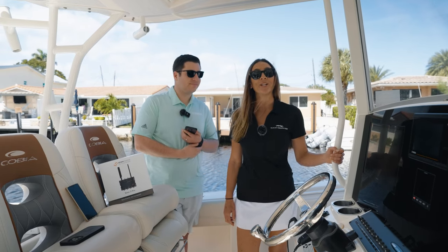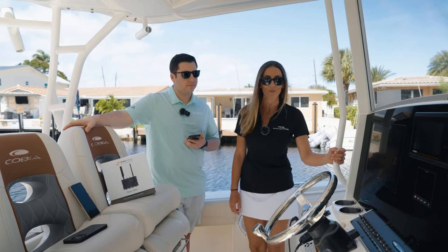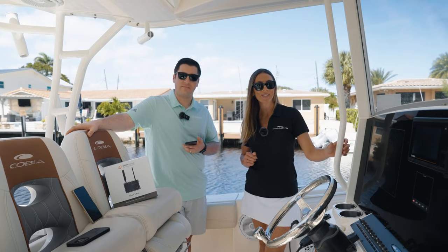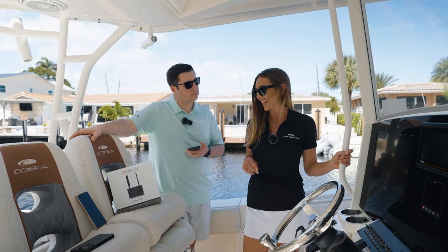Marine Connection has been a Yamaha certified dealer for many years and we've created an amazing relationship with Yamaha. Alex has agreed to come out here today to help inform you guys about the product. So Alex, tell me a little bit about the product and its capabilities.